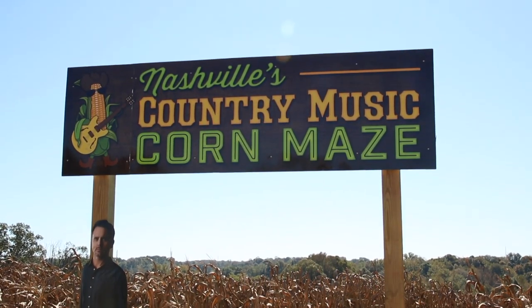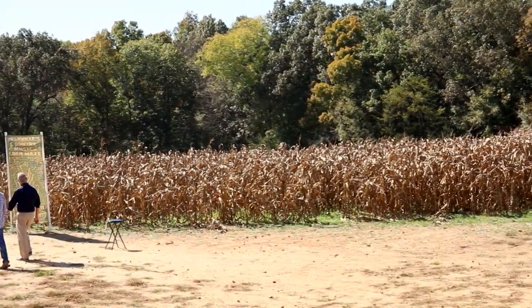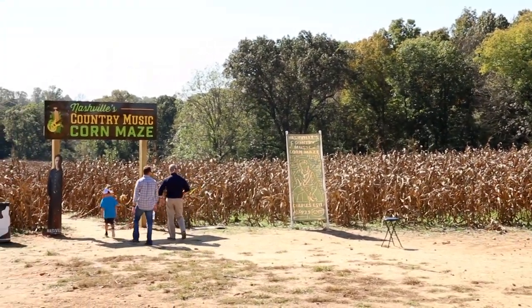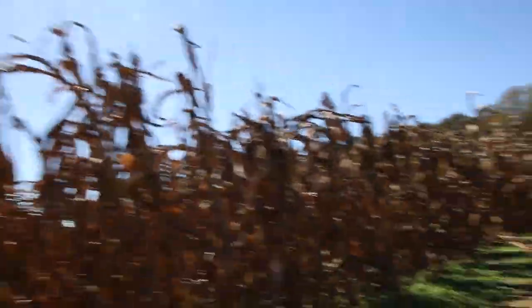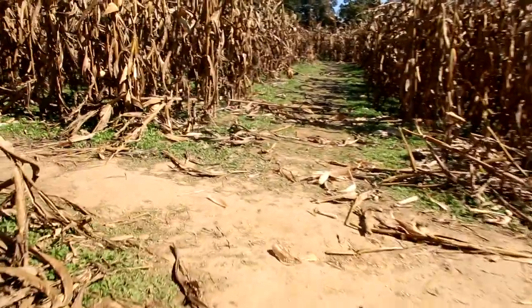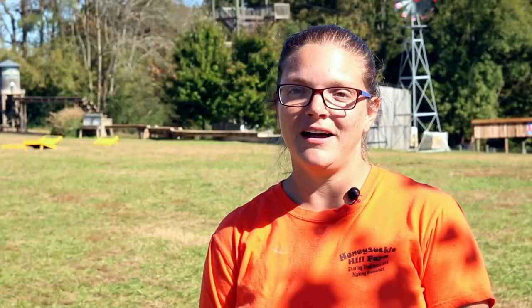We start planting our corn maze in early spring and come up with what we want to put in it. This year we put Charles Esten in it, so we had to get with CMT and with him. The next step is getting with our designer in May and getting a layout of what we want it to look like. Then we plant it usually the last week of June or first week of July. About two weeks after we plant it, we go through and cut our image. A guy has a GPS device over his head, he's followed by a lawnmower, and he cuts the corn into the image of our corn maze.